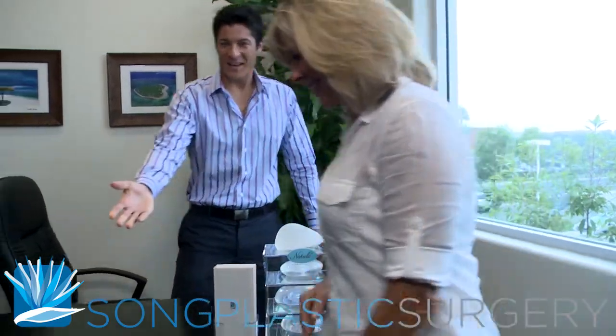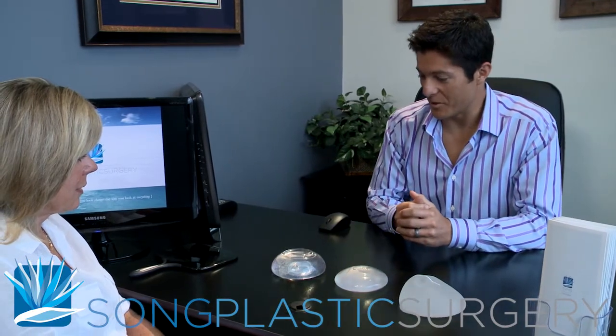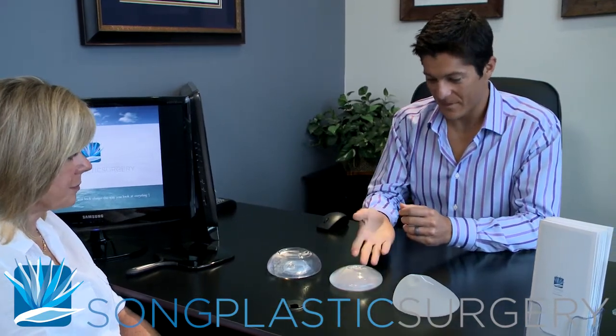There are so many options in breast augmentation surgery, but this doesn't mean it has to be confusing or overwhelming for you. It just means that we have choices, and I can help find the best one for you. In our consultation, we'll talk about the difference between silicone gel implants and saline or saltwater implants, and which is the best fit for you.